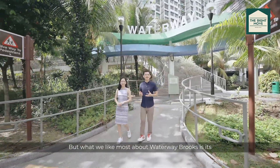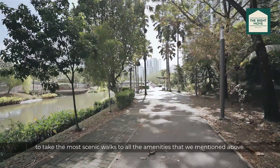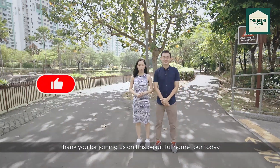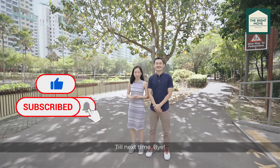What we like most about Waterway Brooks is its seamless connection to Punggol Waterway, which allows us to take the most scenic walks to all the amenities mentioned above. Thank you for joining us on this beautiful home tour today. Do help us like and subscribe as it will help out the channel a ton. Till next time — bye!